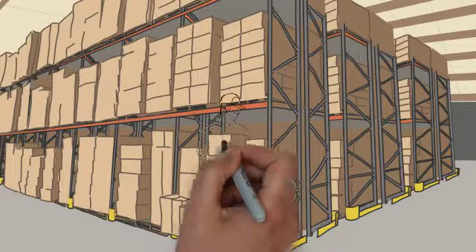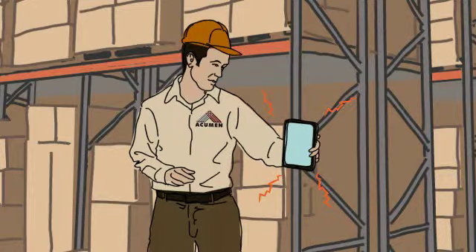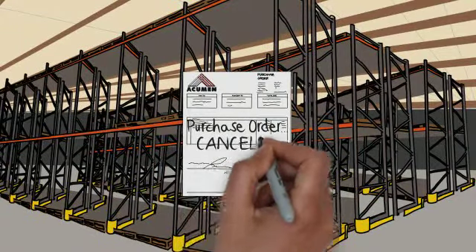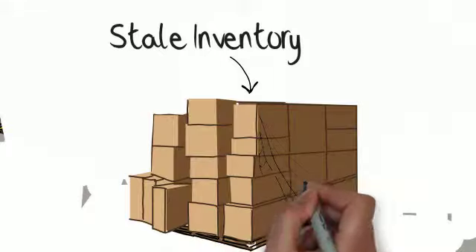The heart of your distribution business is your inventory. Managing your inventory is one of your most critical business functions. Too little inventory and you lose customers. Too much inventory and your profits are eroded by excessive warehouse space and reduced cash flow.